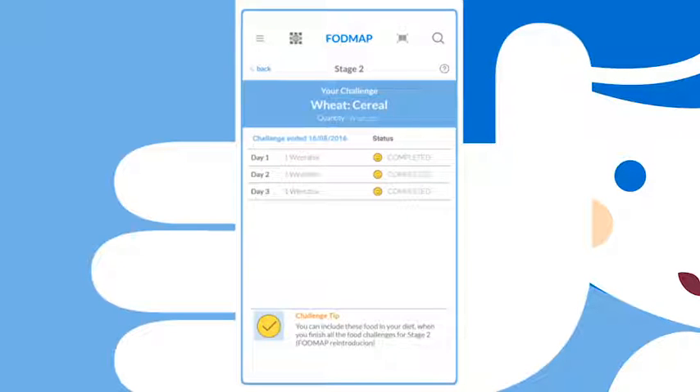Remember to always allow your bowel symptoms to settle before the next food challenge starts. We recommend you complete at least 6 food challenges.